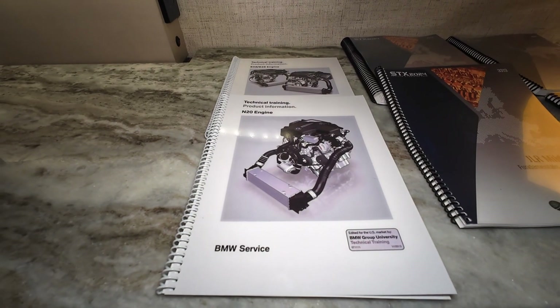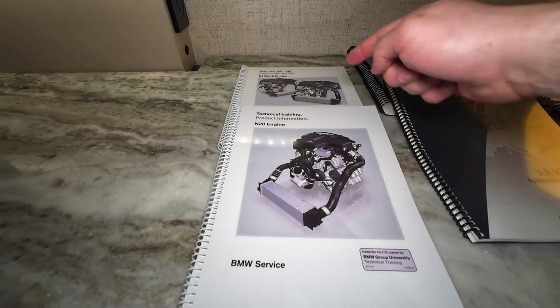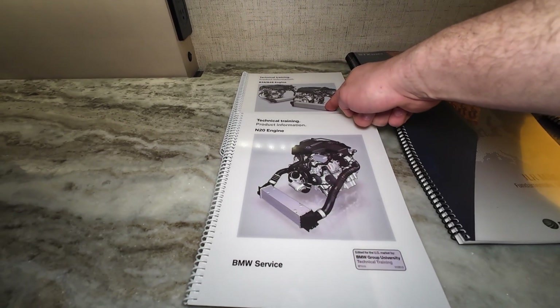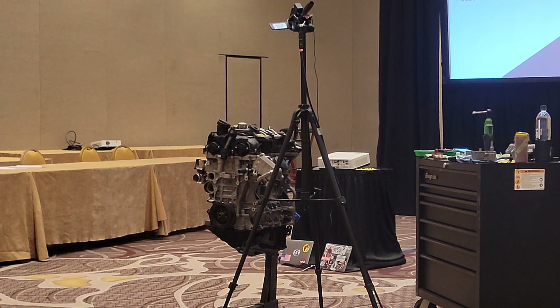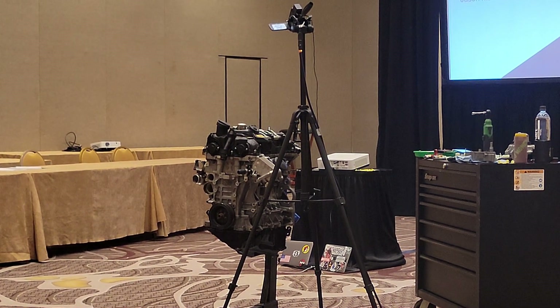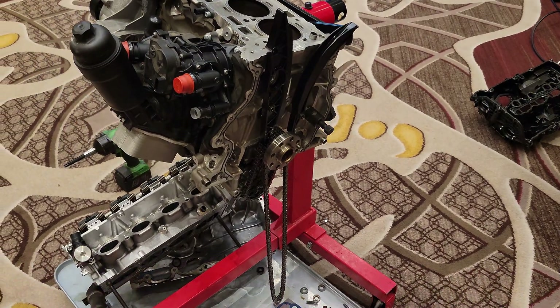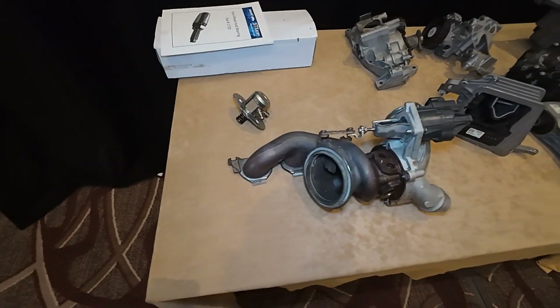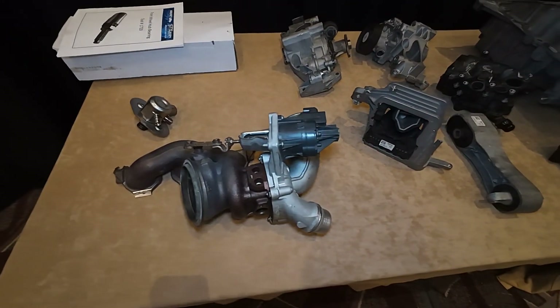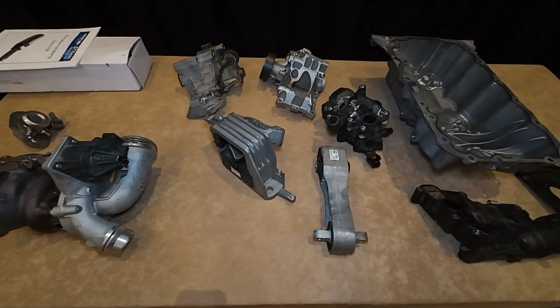These are the training manuals we would get for each class: the N20 training manual, the B38 and B48. Both of these classes actually had live engines in the class — a real N20 and a real B48 — so we got to touch them. They showed us the real actual parts that failed. The teacher's name is Jason Maldonado from Little Rock, Arkansas. I had a total of six classes with him.